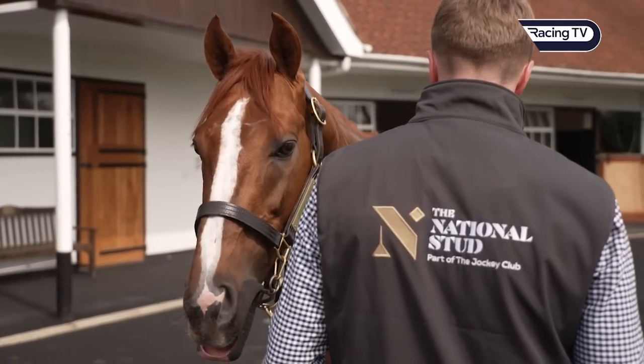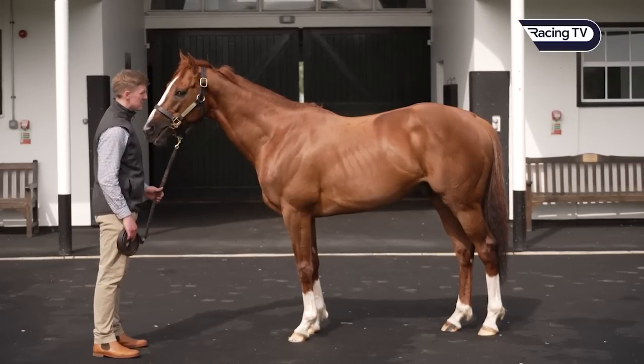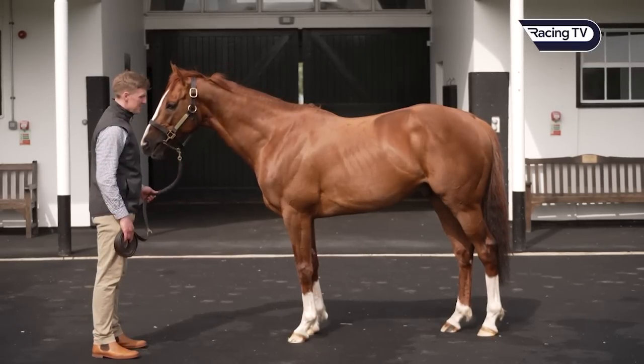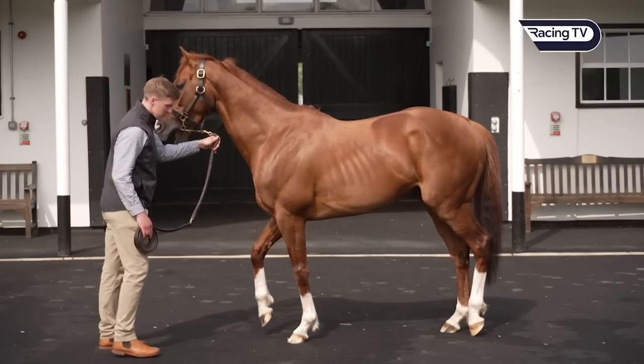Were you hoping to attract a particular kind of mare? This was the fascinating thing about Stradivarius — he was pigeonholed his whole career in terms of what sort of stallion prospect he would be, but we didn't do that, nor does his owner Bjorn Nelson. We feel he can attract — and has attracted — a wide variety of mares, from six-furlong Kodiak mares to mile-and-a-half mares. It's an amazingly interesting process. We look at Stradivarius and his physicality — he's incredibly athletic, incredibly balanced, definitely one of the most balanced horses I've ever seen — and we suspect we'll see that in his foals.